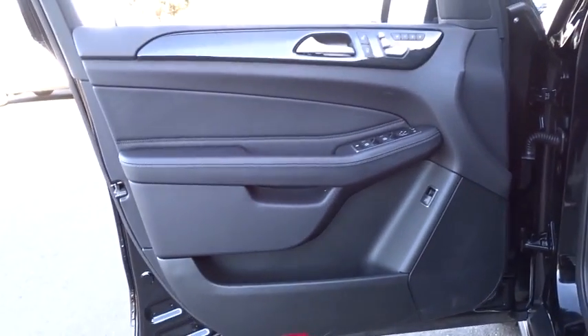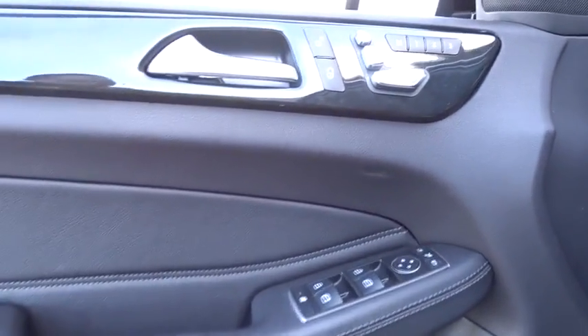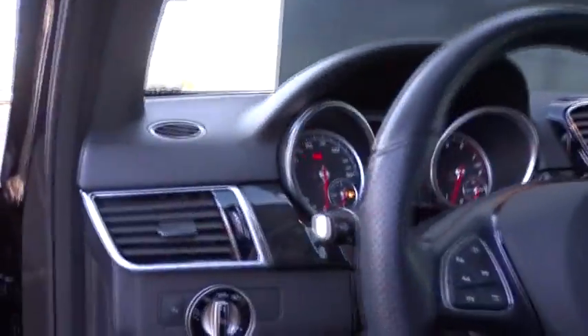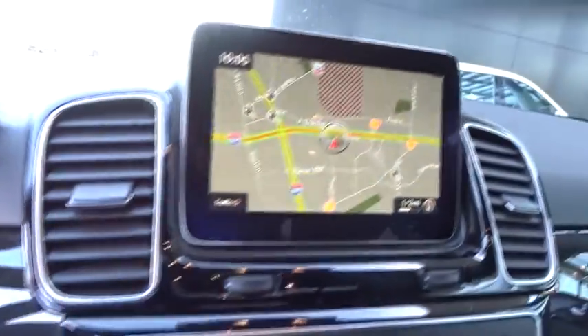Leather wrapped steering wheel, Bluetooth, power steering, adjustable steering wheel, auto dimming rear view mirror, four wheel disc brakes, aluminum wheels, floor mats, cruise control, rear defrost.